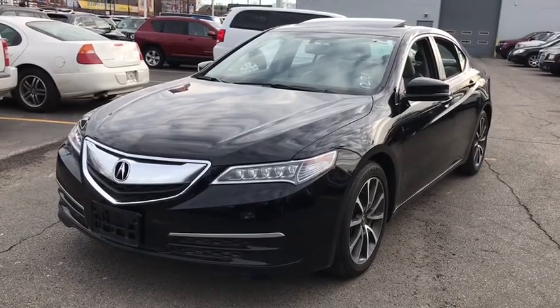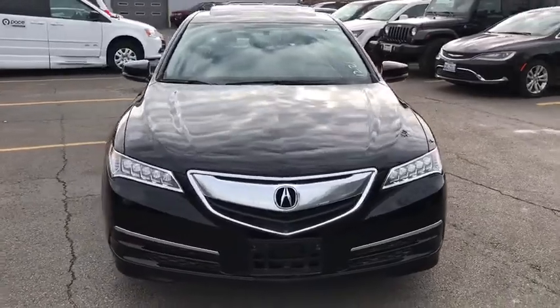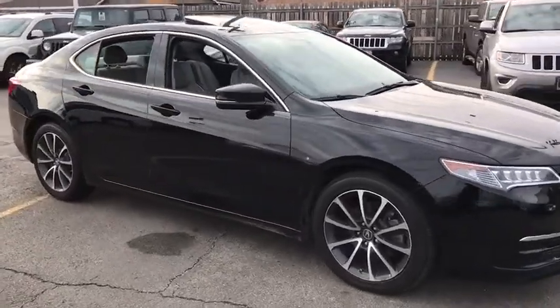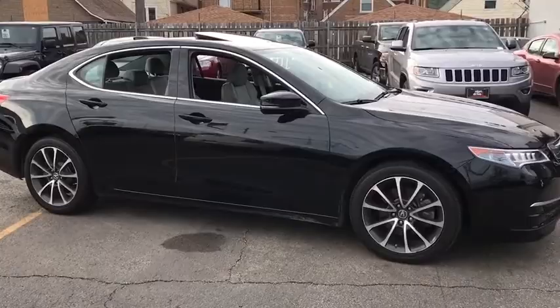The 2015 Acura TLX. The Acura TLX impresses drivers with its nimble handling, great fuel economy and long list of high-tech features. It comes with an extremely quiet interior, spacious front seats and smooth ride quality.